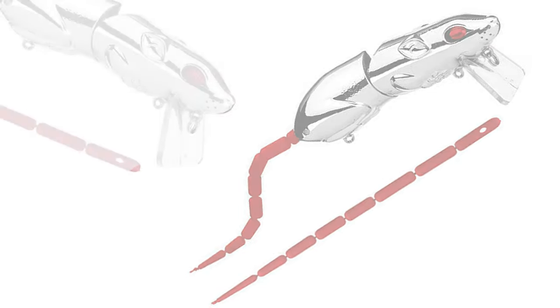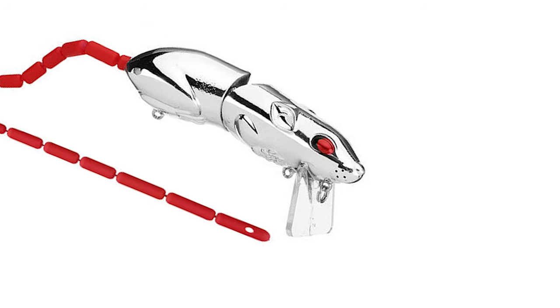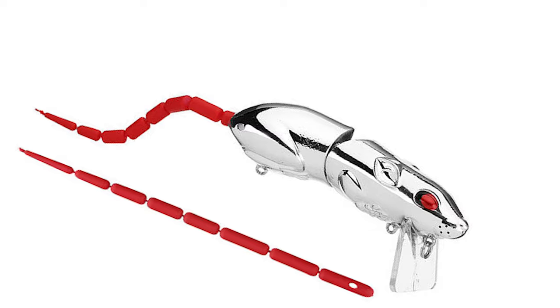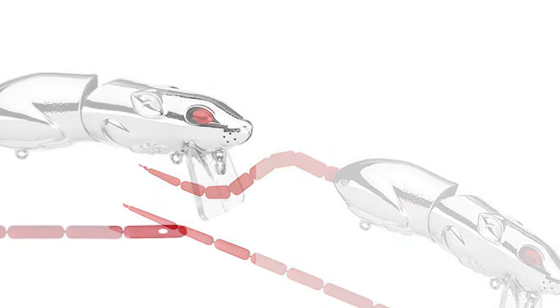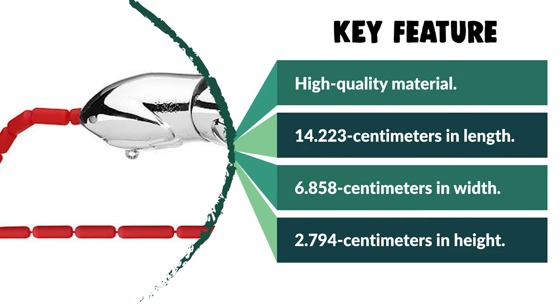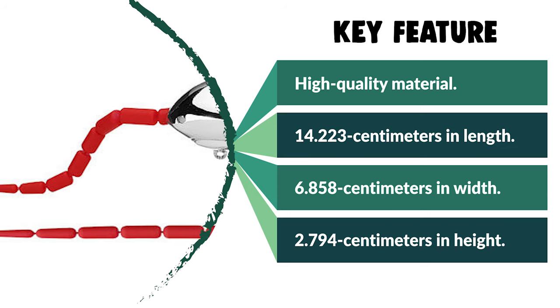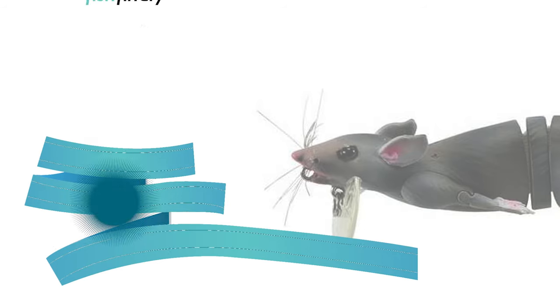The SPRO bait can be worked in different ways — you can bulge, wake, and walk the dog with it. It has been designed with strategic hook placement and an incredible hook ratio. The SPRO rat is equipped with sticky sharp Gamakatsu hooks. If you are looking for a special gift for loved ones who enjoy exploring, camping, hunting, hiking, fishing, or backpacking, then the SPRO bait for gray rat is a perfect choice.